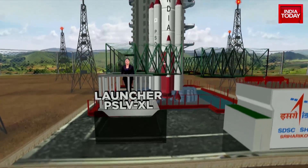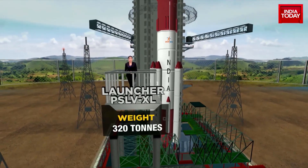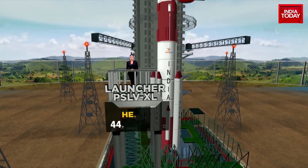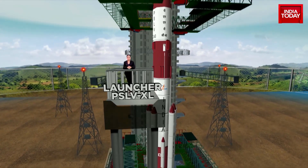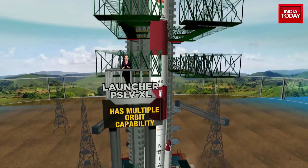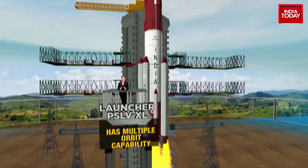Aditya L1 is going to be hitching a ride on India's heavy-duty launch vehicle, the PSLV XL. The PSLV XL weighs 320 tons and stands 44.4 meters tall. It is a four-stage vehicle with multiple satellite launch and multiple orbit capabilities. Take a look at how it will take off and place the spacecraft into the sun's halo orbit.